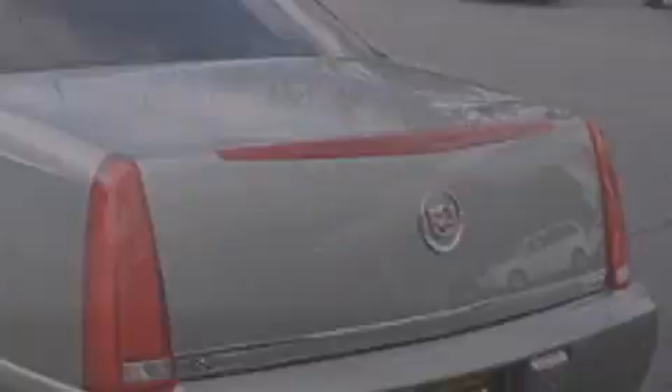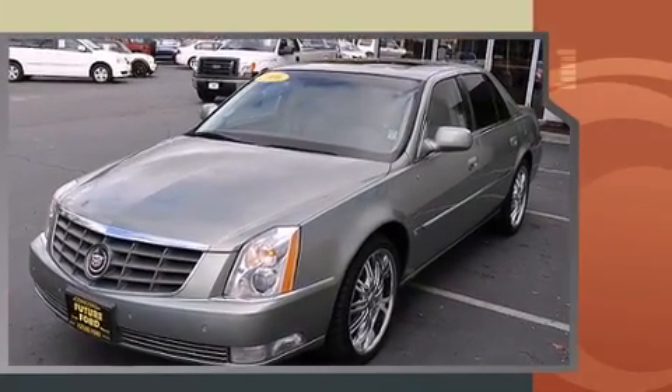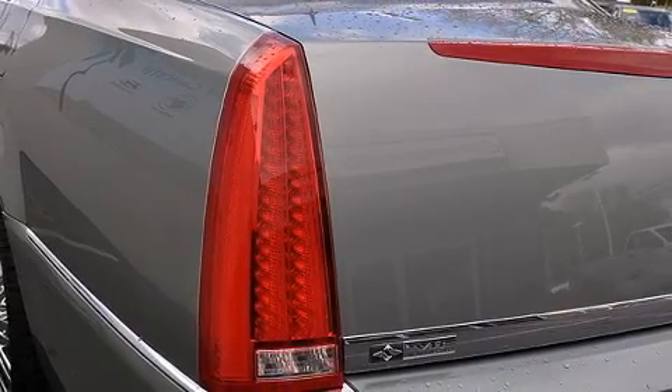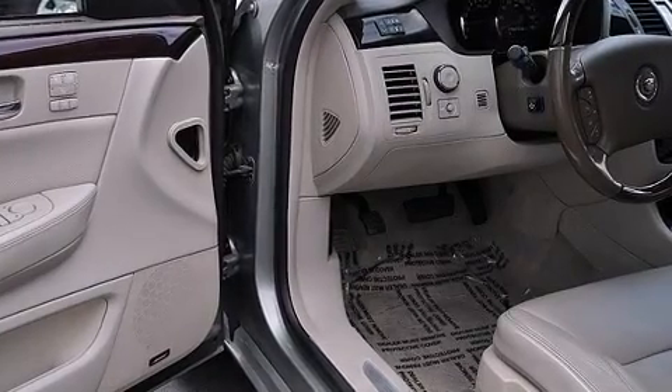Top features include leather upholstery, heated and ventilated seats, front dual-zone air conditioning, heated steering wheel, reverse sensing system, and power windows. With high-intensity discharge headlights illuminating your path, you'll always appreciate maximum visibility.